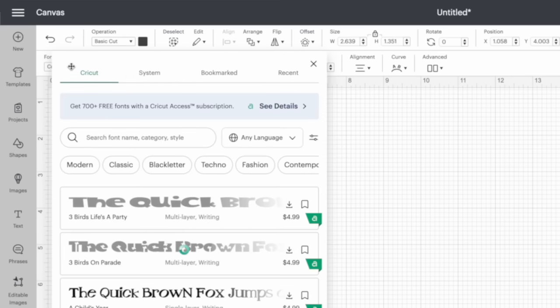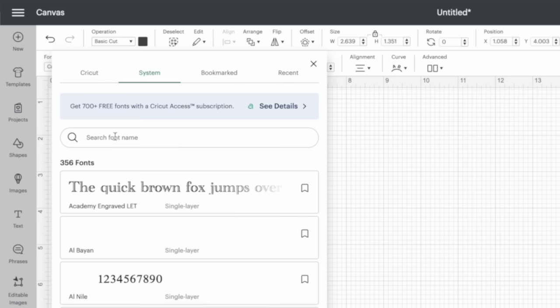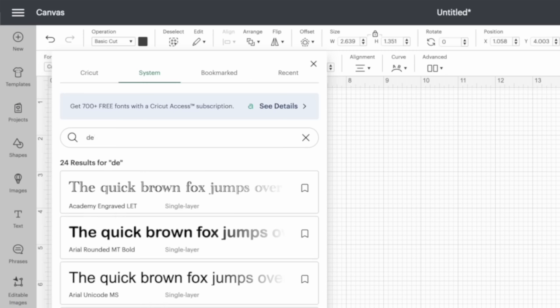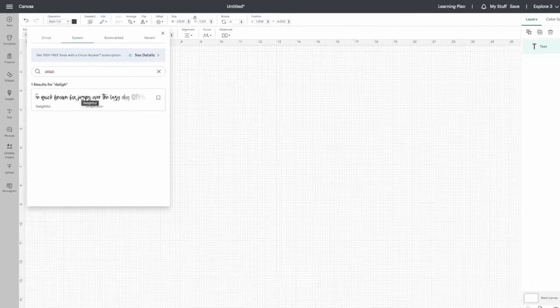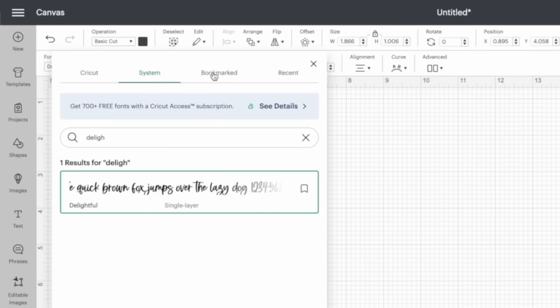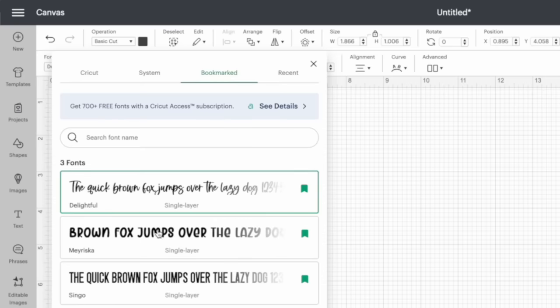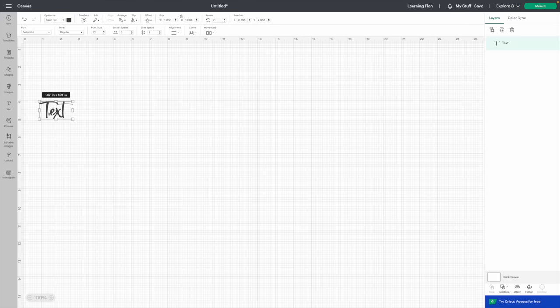To access downloaded fonts, go to Text, then click on the Font field. To find your downloaded fonts, go to System and start typing 'delight' — it will pull right up. You can also bookmark all your uploaded fonts: just click the bookmark icon and from now on you can go straight to Bookmarks to find all those fonts. Double click on Delightful and click out — now it's set to Delightful.